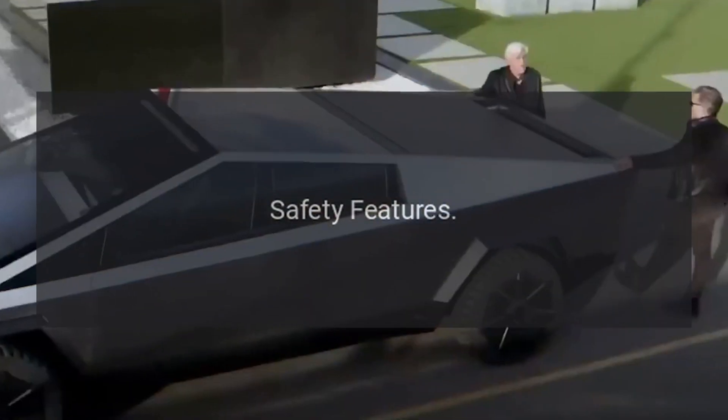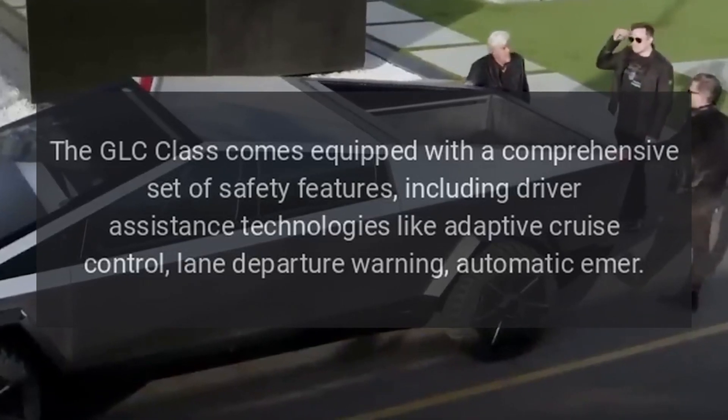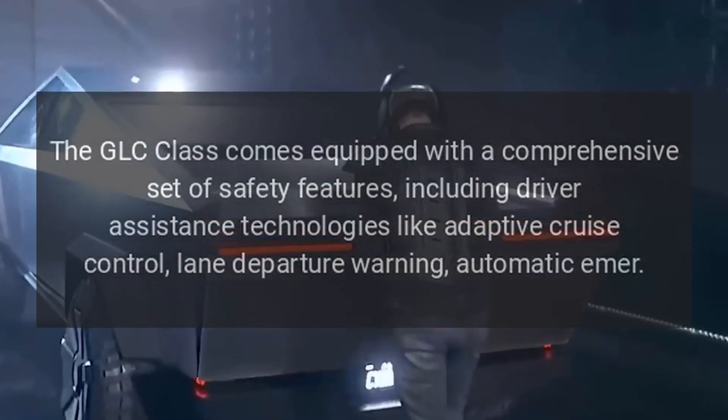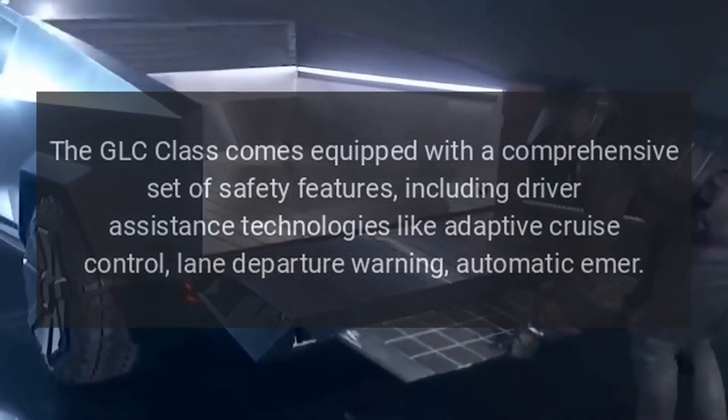Safety features: The GLC Class comes equipped with a comprehensive set of safety features, including driver assistance technologies like adaptive cruise control, lane departure warning, and automatic emergency braking.